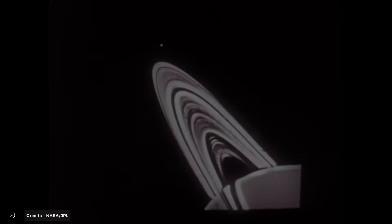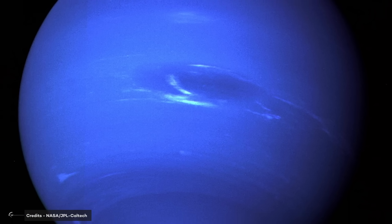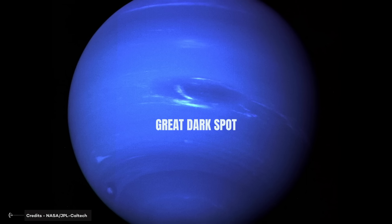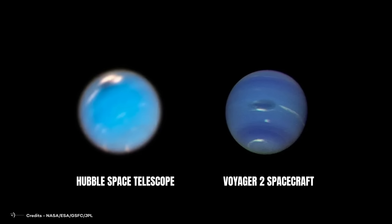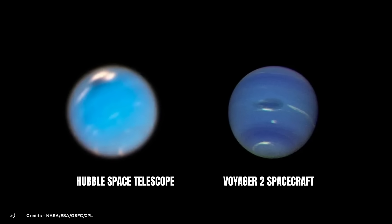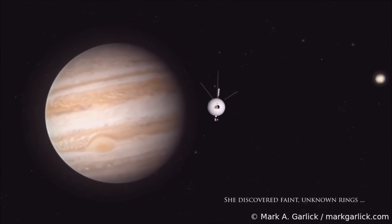Voyager 2 made its mark as the first spacecraft to visit Uranus and Neptune, revealing their unique atmospheres and diverse moons. Voyager 2 discovered a large, previously unseen dark storm system on Neptune known as the Great Dark Spot — similar to Jupiter's Great Red Spot — an unexpected find. Subsequent observations, including those from the Hubble Space Telescope, revealed that the Great Dark Spot is dynamic and can appear and disappear over time. Regarding Jupiter, Voyager made a groundbreaking discovery by observing active volcanoes on its moon Io.